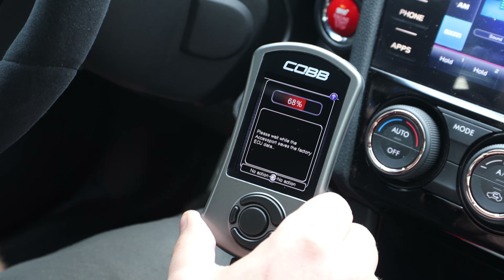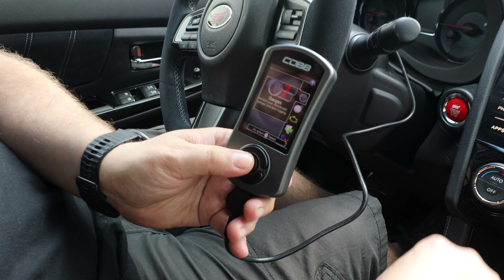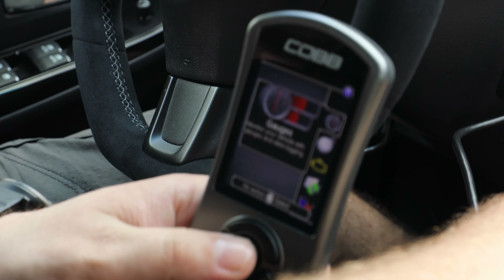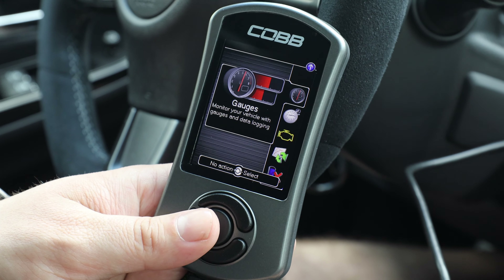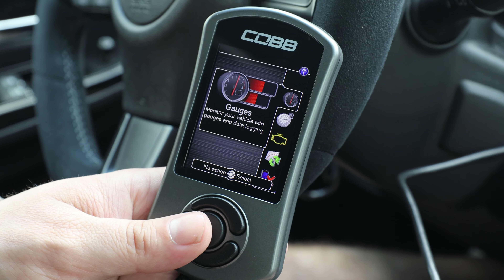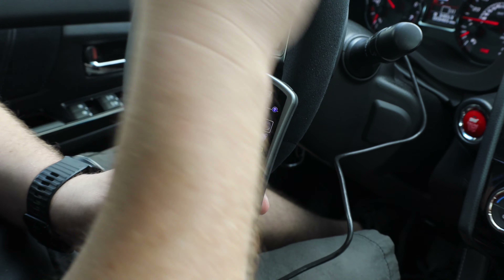Just let it do its thing — it knows what it's doing. Alright, we got it flashed now. We're going to start the car. Usually when you first flash any Subaru 2015 and up, let the gauges sweep and it won't do that long start.